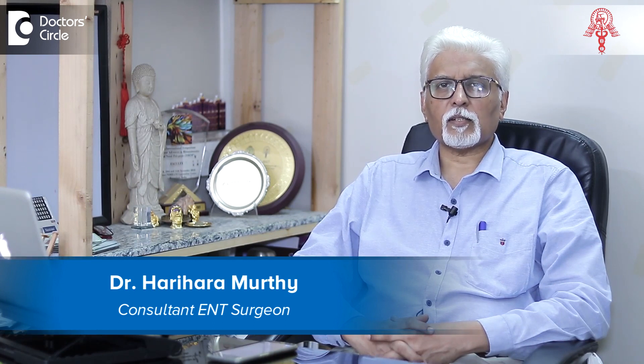Namaskar. My name is Dr. Hariharamurthy. I am practicing as an ENT specialist in Bangalore for about three decades now.